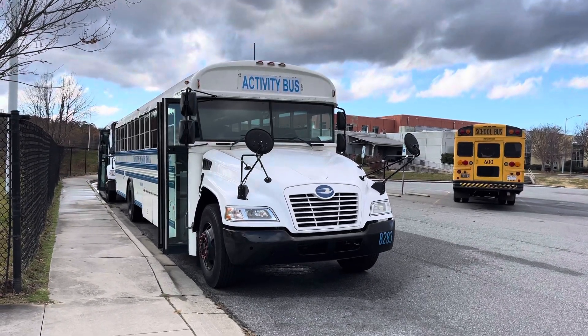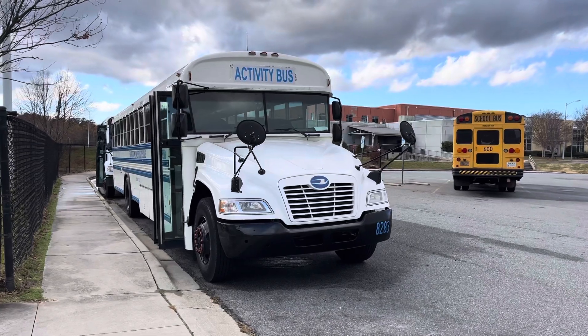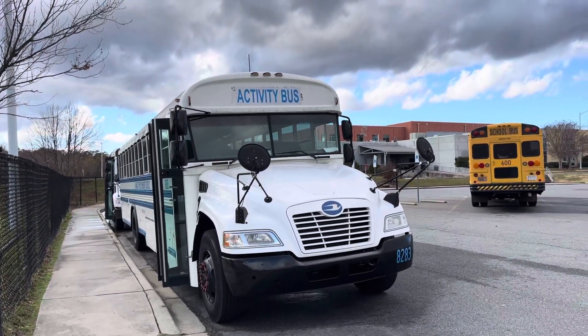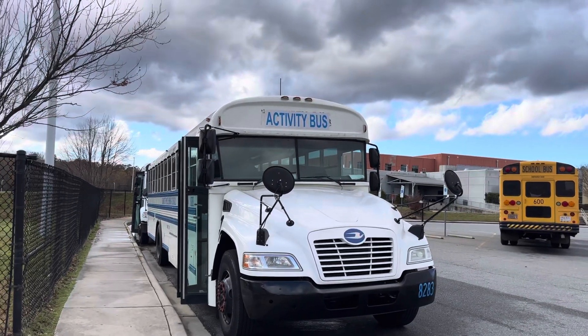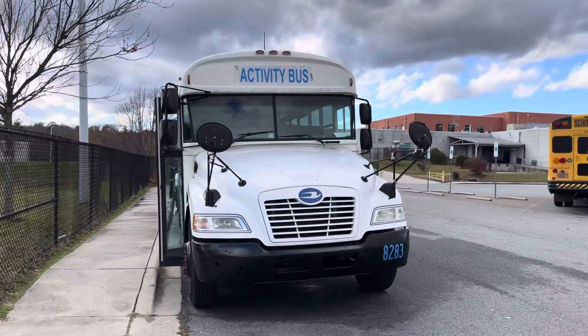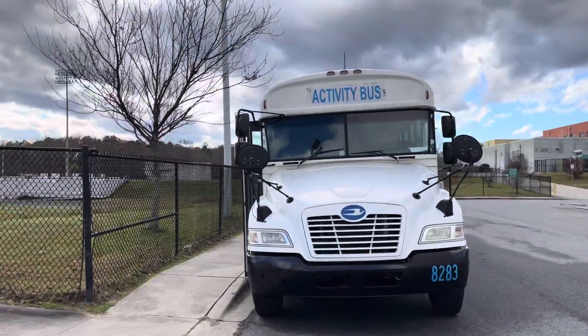This is 8293, a 2015 Bluebird Vision with the Cummins ISB engine. We'll step inside this one today. I do apologize for the wind — it is windy today, so please excuse that. Let's take a walk around the bus. This is one of our older activity buses.